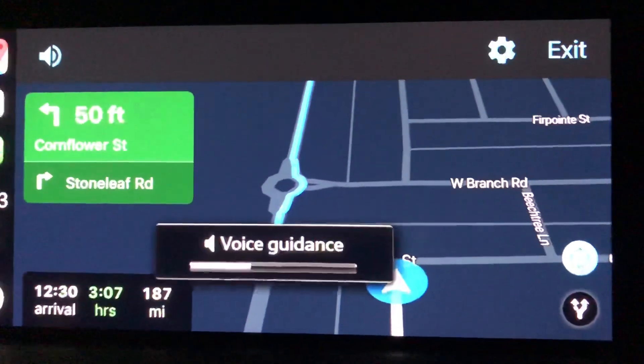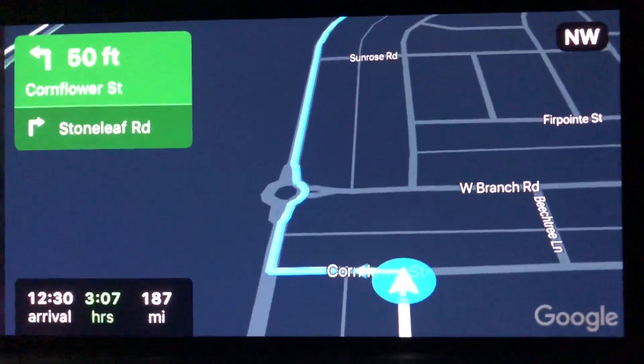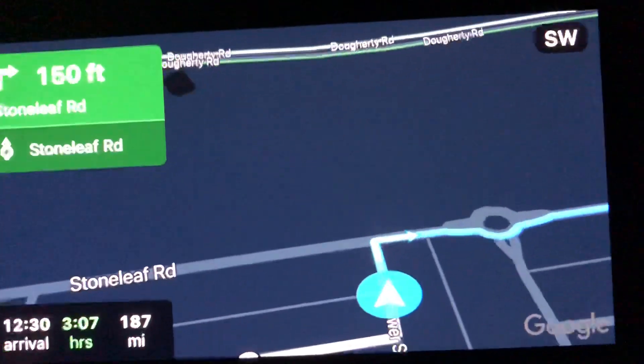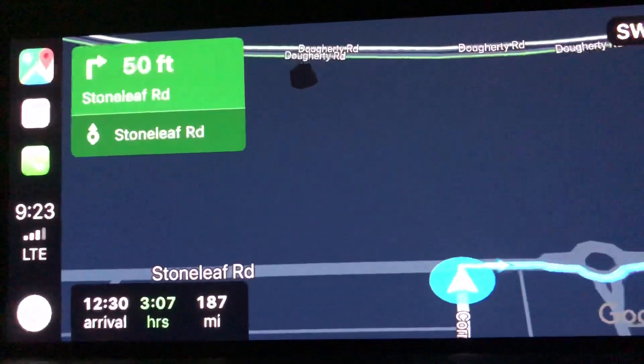Turn left on Cornflower Street, then turn right — from here it should all be very intuitive. Apple Maps has always been available on Apple CarPlay, but some have liked it and some haven't, so now you have Google Maps available.